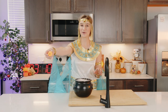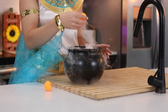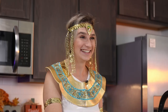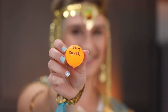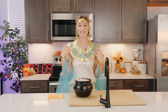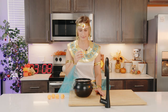First ingredient: whipped cream. The second ingredient: fish. The third ingredient: soy sauce. The fourth ingredient: baby food. These are really bad ingredients. For my fifth ingredient: cherry.